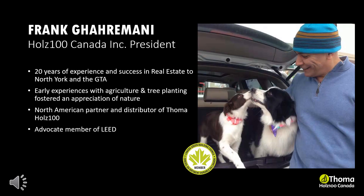Frank Garamani's passion for healthy and sustainable communities is the driving force behind the establishment of Holtz 100 Canada Inc., serving Canada and the United States. Frank brings 20 years of experience in real estate, as well as a background in agriculture and tree planting. Frank is also an advocate member of LEED.